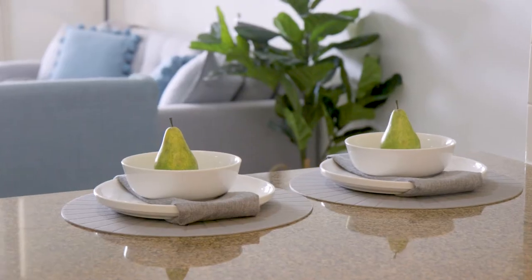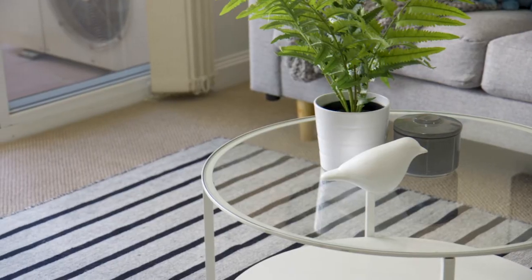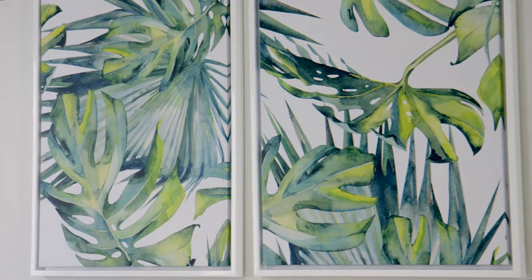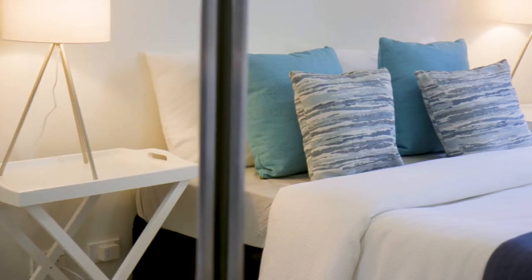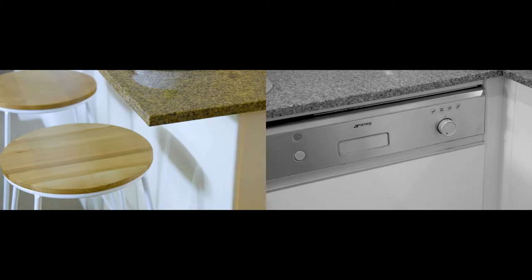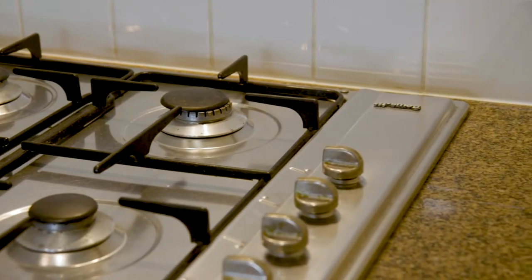Nothing extra to spend here with the new carpet and paint, and the ducted air conditioning takes care of all the seasonal variations in temperature. All the bedrooms have built-in wardrobes and the floor plan is very functional. The gourmet polyurethane and granite gas kitchen will bring out the chef in you.